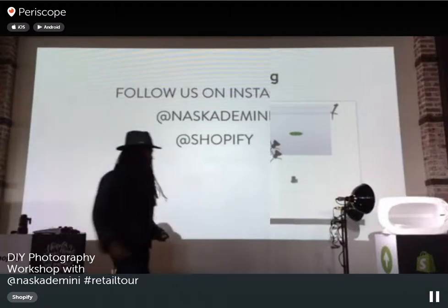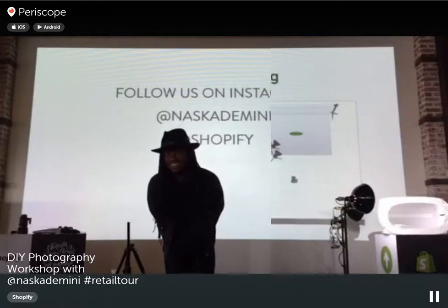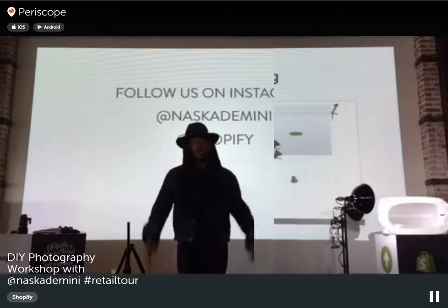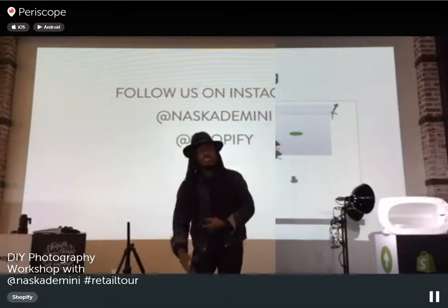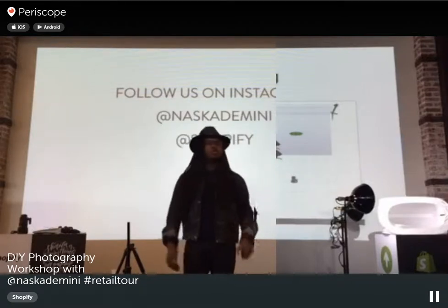Q&A: A viewer sells prepend aprons under the store Lindy. The challenge is that aprons are long and it's hard to fit the whole apron in shot, and she's unsure whether to shoot flat or on a dress form. Suggestion: try both, but a lifestyle shot of someone wearing the apron in a kitchen setting would give it more life. It doesn't have to be the whole person — just the lower half with the apron, nice lighting, and a kitchen backdrop would look great.